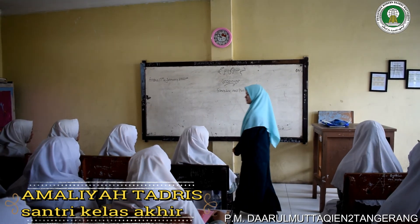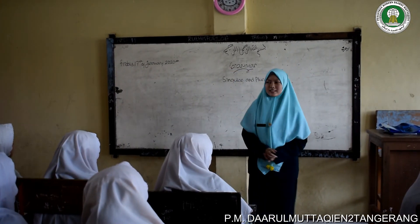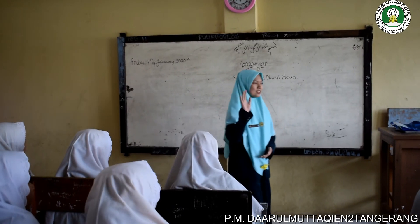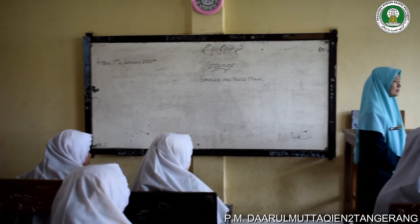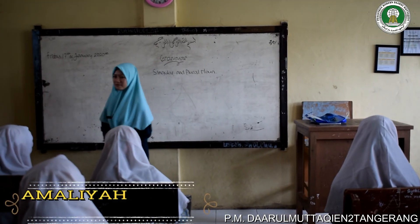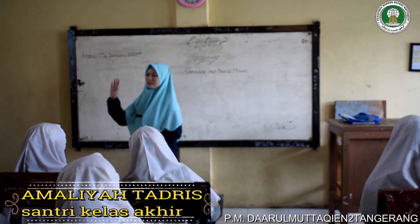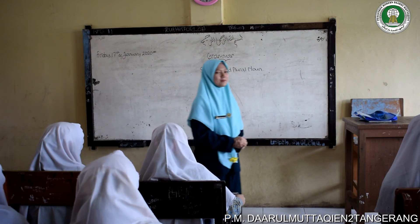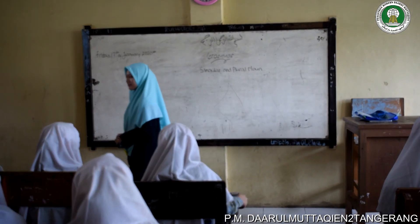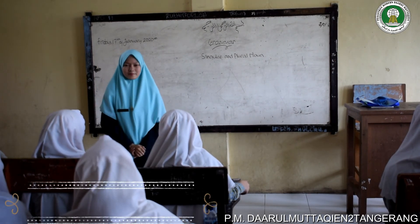Nobody speak, nobody jokes. Listen to me and focus on me. The first question: who knows what is singular noun? Okay, you. Good. The next question: who knows what is singular noun? You — singular noun is the nouns that have mean only one. Okay, good. The next question: who knows what is plural noun? Okay, good.